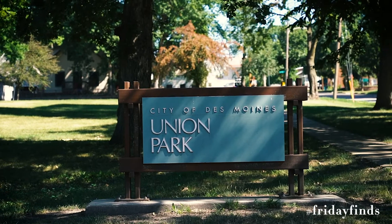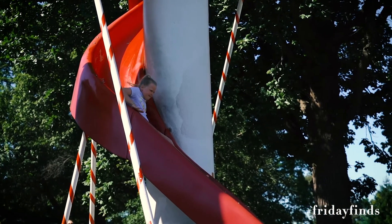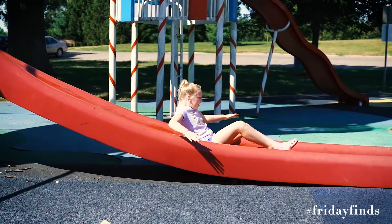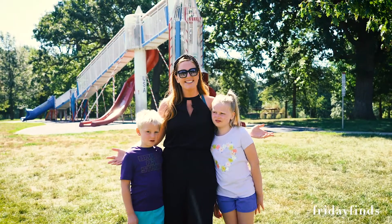This is Union Park, but if you are from Des Moines, you probably know it as the Rocket Ship Slide Park. It is very, very nostalgic for me — I spent many, many days here as a kid growing up, and I wanted to showcase how cool this park still is.